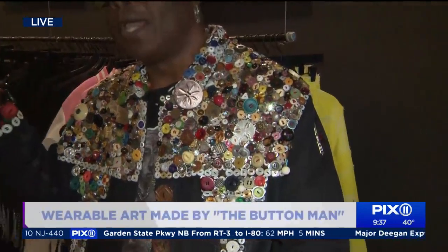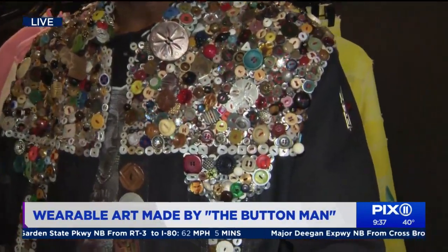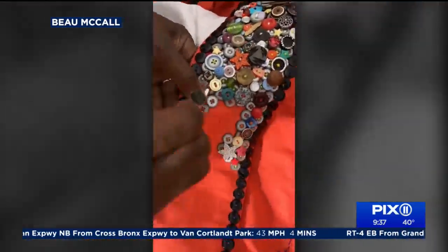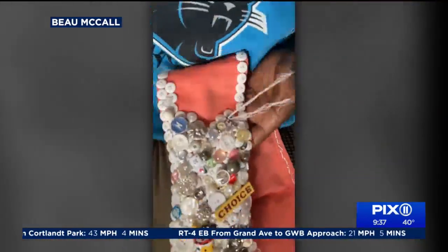I was about 19 years old. My mother had a button jar in the basement and my journey started with that jar, because everybody's mother or grandmother has a jar of buttons in the house somewhere. So I started from there. I had no idea that I was going to continue with the buttons, but it's a billion, zillion buttons out there in the world. So from project to project, I work with different types of buttons, so I never get bored.